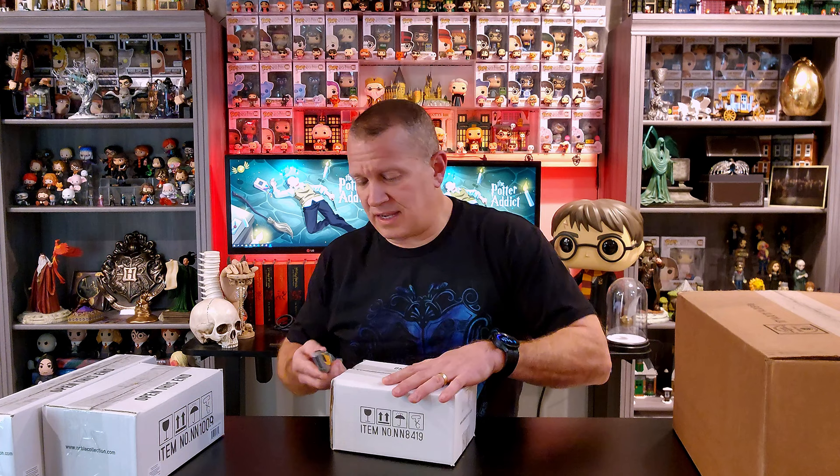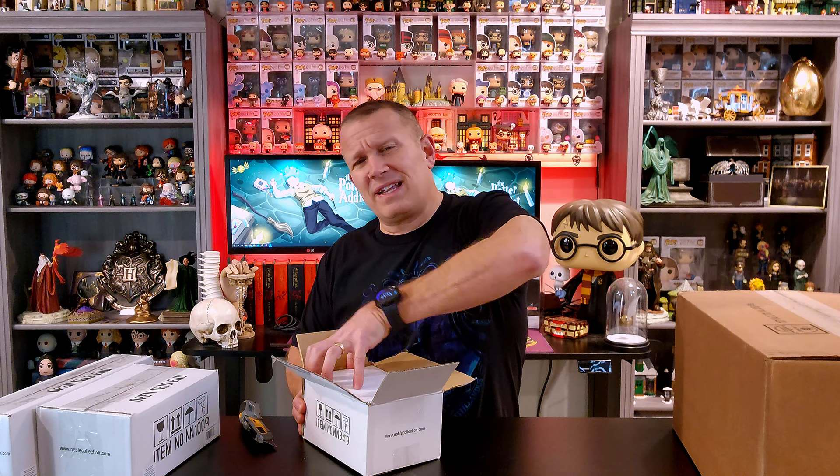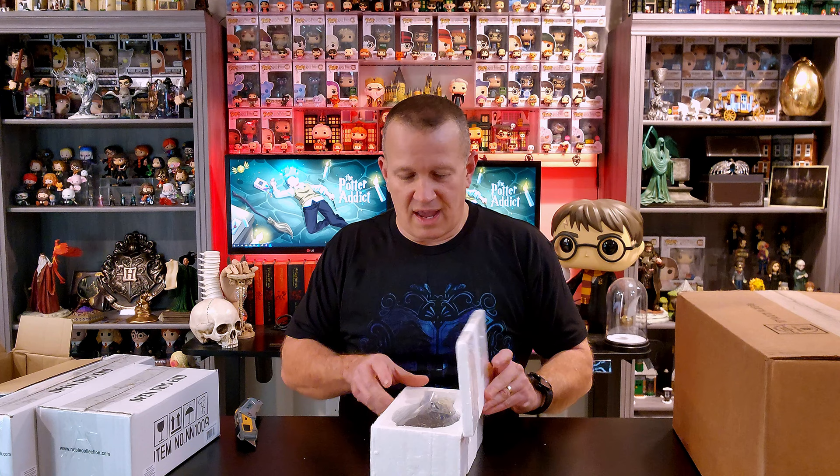I am extremely eager to take a look at all this stuff. I picked up some new stuff that I've been on the fence about for a while, but when I found it available at a good price, I figured it was time to pull the trigger. I've got a couple that are, in my opinion, must-haves, and a couple that are just great additions. Let's see which one this is — oh yeah, this is a must-have.